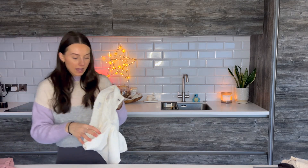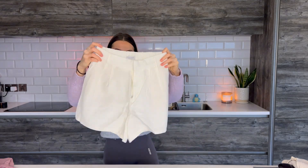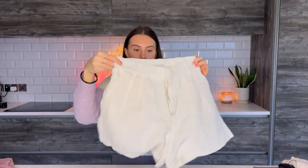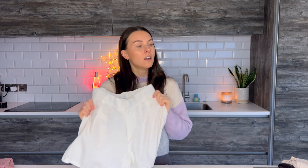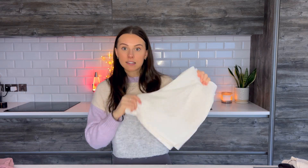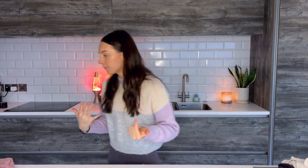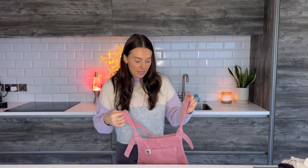I got these lovely linen shorts from Stradivarius — they've got pockets and a lovely waistband. They still had the tags on, brand new, and I bought them for about 12 pounds when on the website they're in the 20s. I didn't save as much on these, but they were brand new with all the tags. I'd definitely recommend having a look on Vinted if you see something you like in a store — you might save some money and you're also helping with clothes waste and sustainability.